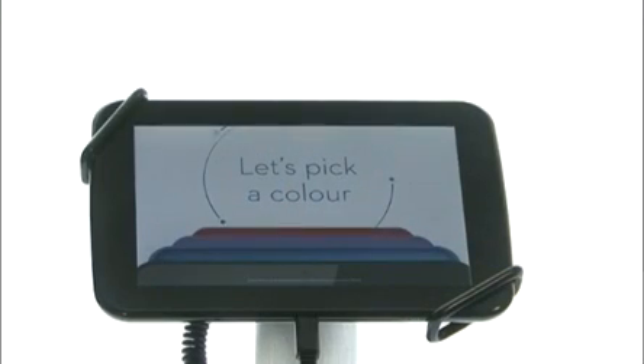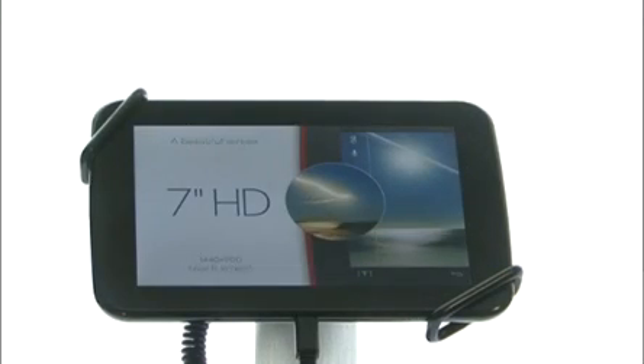We're launching a new entry into the tablet market called the Huddle, coming into the marketplace at £119. It's a high spec unit — HD screen, HDMI out, 16GB expandable to 48GB, dual antennae — so it's got all the things you'd expect from a really great device.